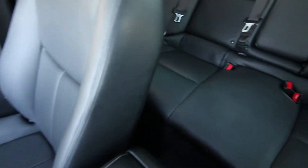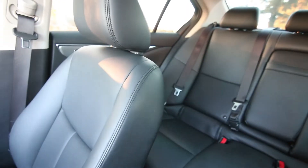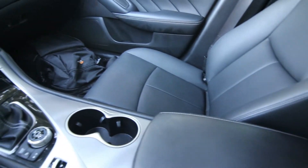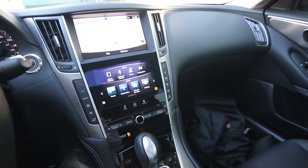The Signature Edition was offered only for 2017 and it kind of compiled some of the more popular features on the Infinity Q50 into one awesome package, and you get these really cool dark finish chrome wheels, which we'll see when we move towards the outside on this video.